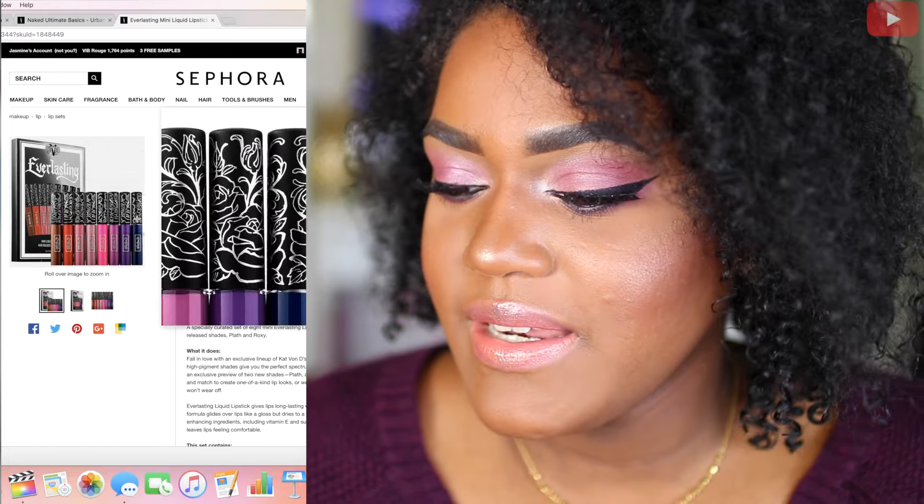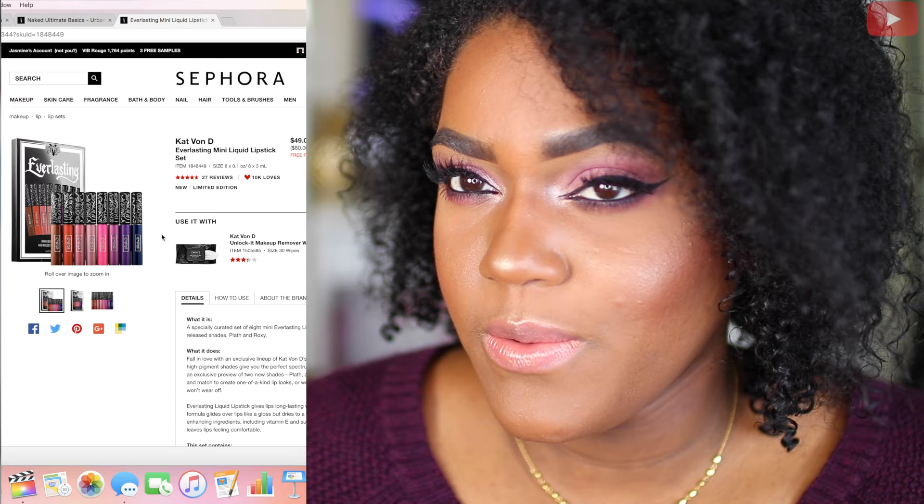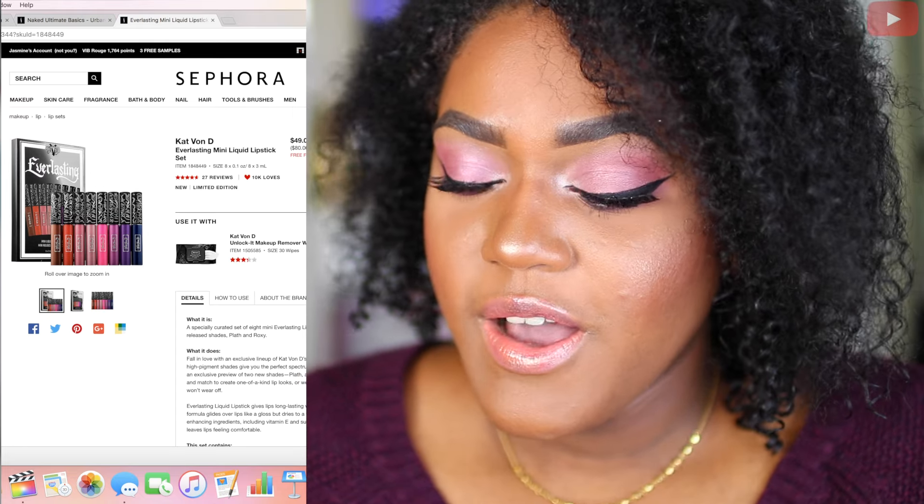Next is the Kat Von D Everlasting Mini Liquid Lipstick Set. I really hope this is available during the sale because I want to use it for a giveaway, so hopefully this is available.